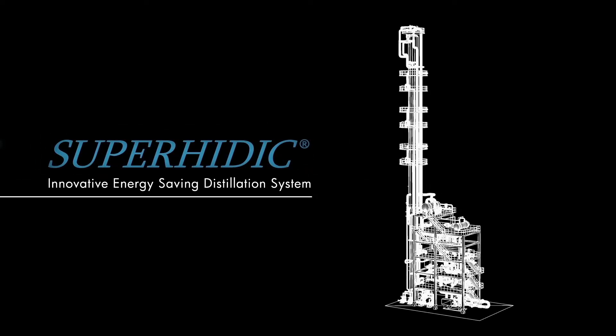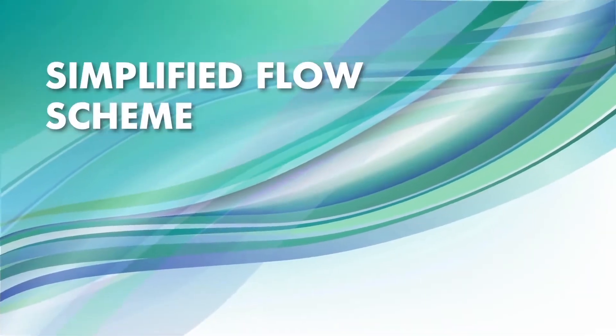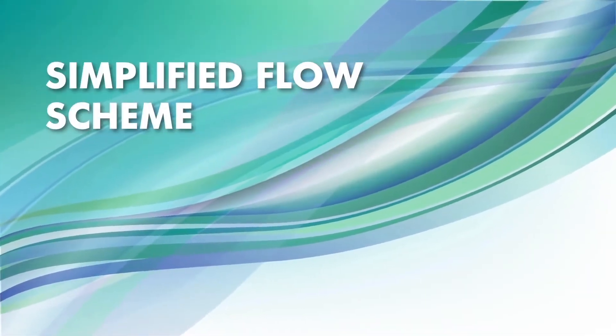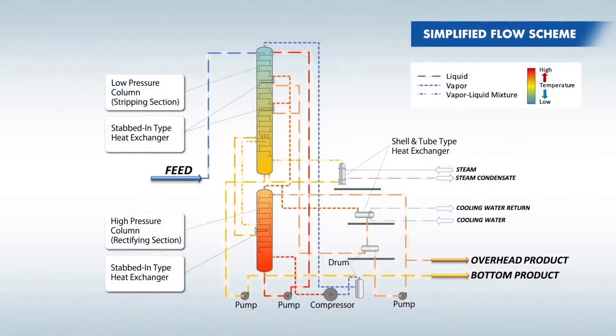Superheidec for your energy savings. The process flow scheme of Superheidec will be presented.